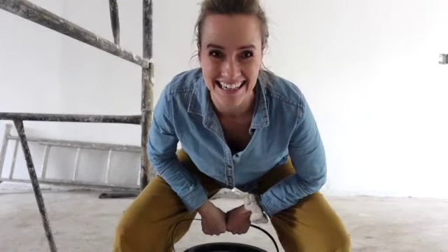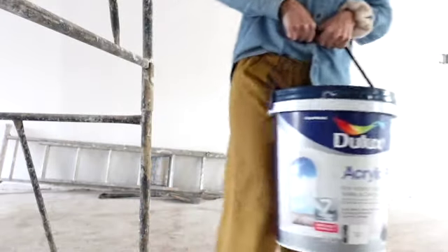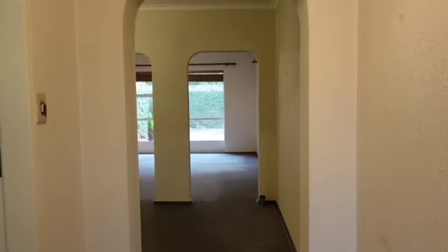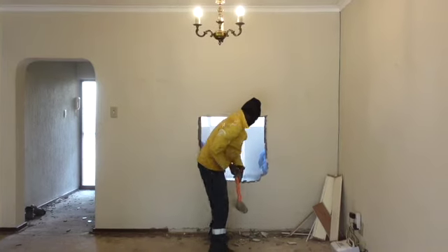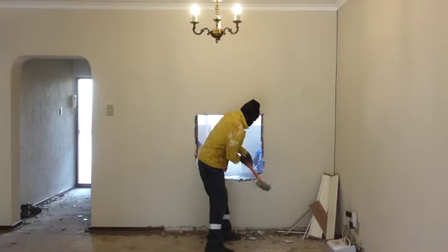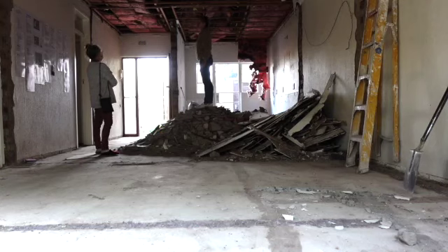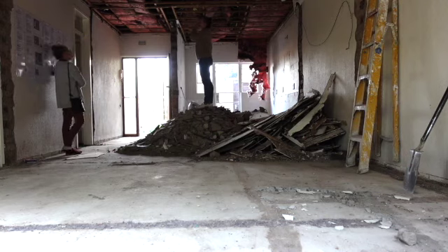Don't think I'm not getting stuck in and helping out. The first four weeks of my townhouse renovation have been busy — I couldn't quite believe how quickly the demolition happens. It comes down fast. Nick and his team have been absolute troopers; we've broken out all of the interior walls and you can see it's starting to open up and give us an idea of what the space is going to look like when it's finished.